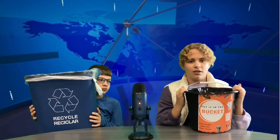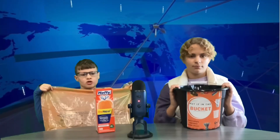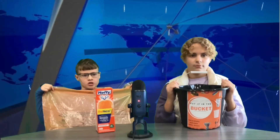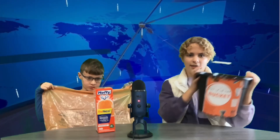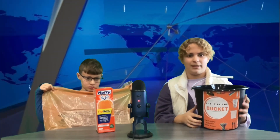Our green team is starting a new recycling initiative in our classrooms. It's called the Hefty Renew Orange Bag Program, and there are so many new things that can now be recycled. We will be collecting these items in the buckets, and you will see new orange stickers on these buckets.